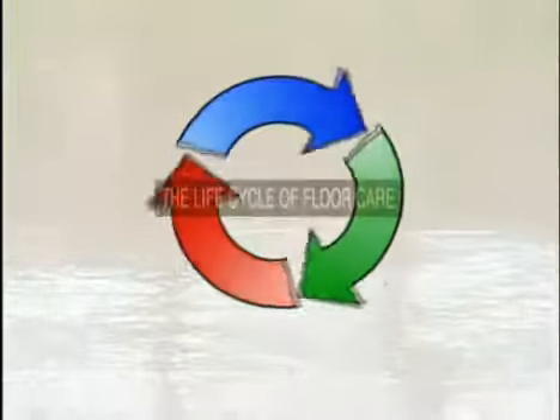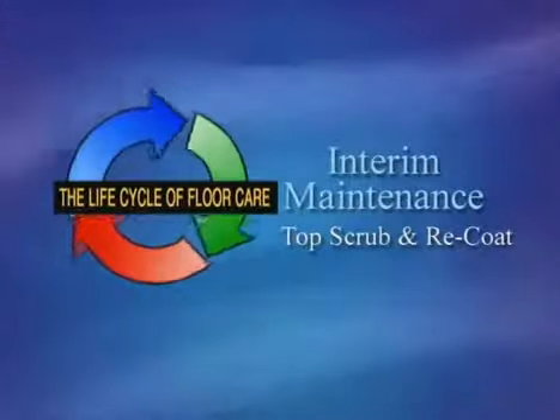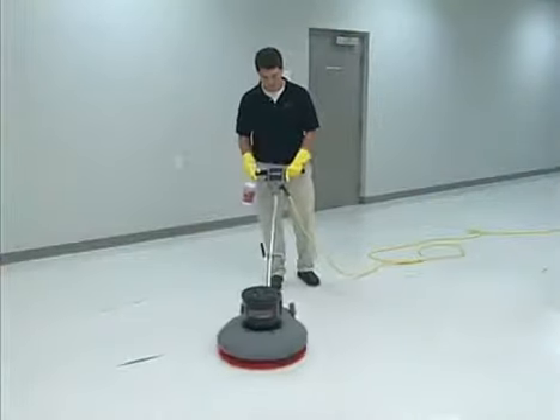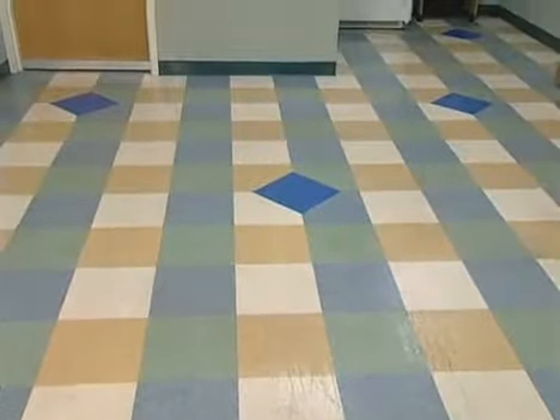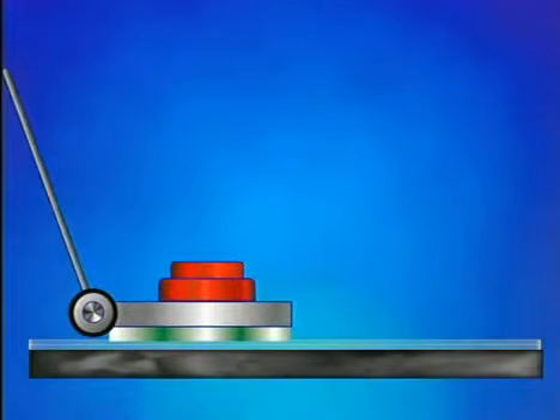When routine maintenance no longer produces the desired appearance level, it will be necessary to move on to the next phase in the life cycle of floor care. This procedure is used when routine maintenance no longer produces the desired appearance levels and if further deterioration occurred, the floor would require stripping. During the top scrub and re-coat process, the top dirty layers of the floor finish are removed, then two or more coats of finish are applied to restore the original shine of the floor. This allows the floor care program to start over at the beginning of the life cycle with routine maintenance.